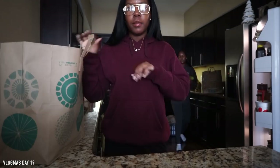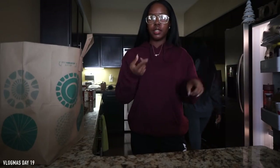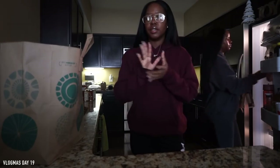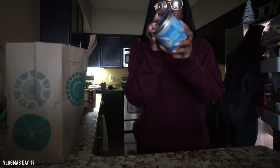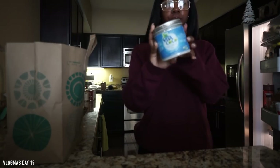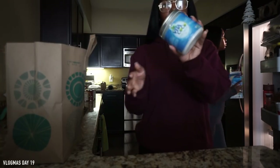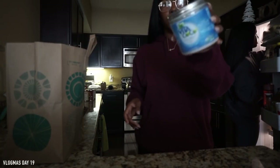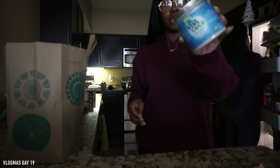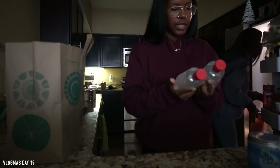Whole Foods has a really good beauty area — all their hair stuff, skincare, and their vitamin section. This wasn't in the beauty section but I picked it up because I needed backup coconut oil. This is from the brand Ito Coco. I heard good things about this brand but since I don't like coconut water, I wanted to try their actual coconut oil.